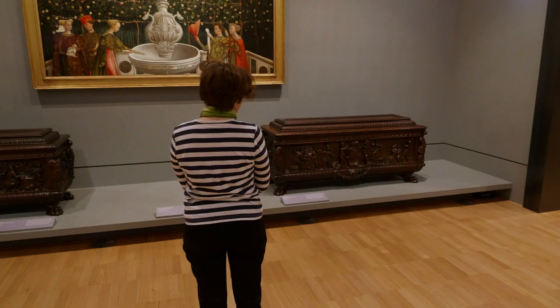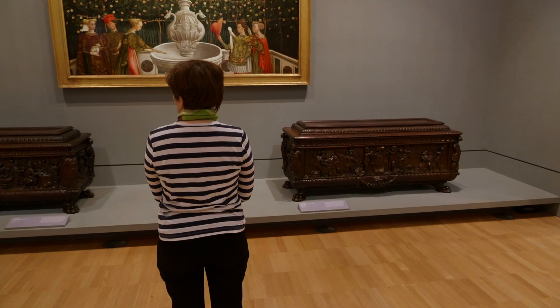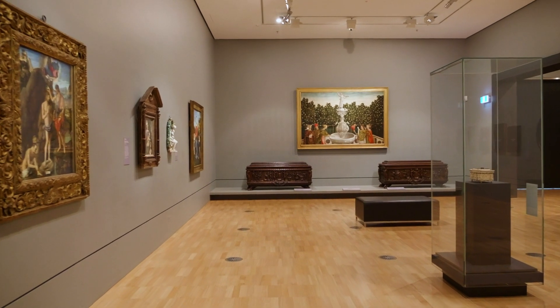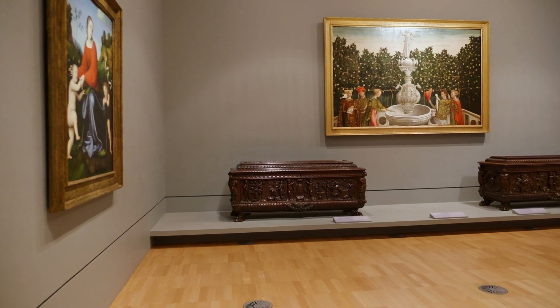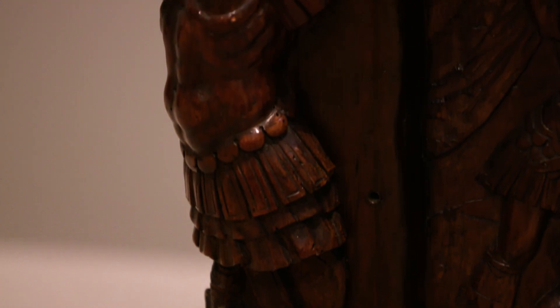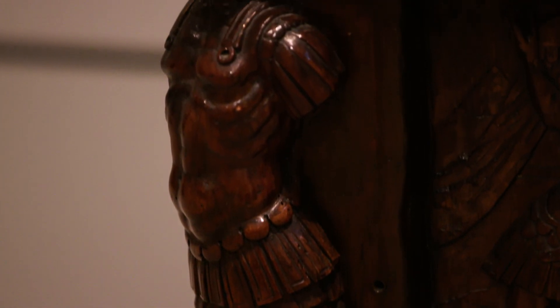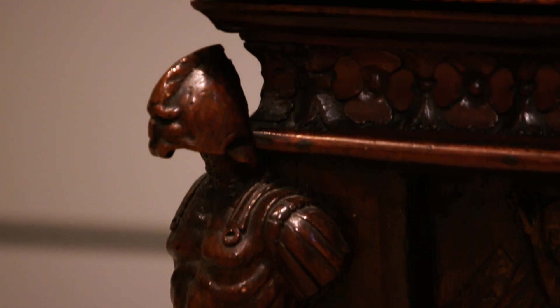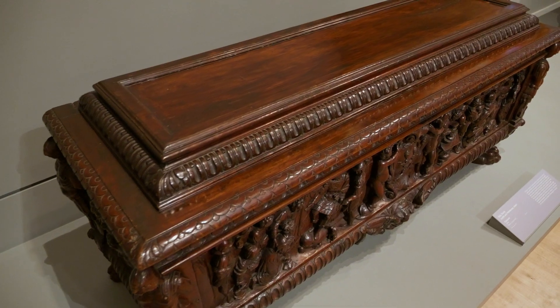The NGV's pair of cassone are made from walnut, which was a common furniture wood during the Renaissance period, and were produced in the later part of the 16th century. The form of the chests is typical of the 16th century and is based upon the ancient Roman sarcophagus. They feature sentinel-like figures on the corners, which are actually suits of armour — quite evil looking because there are actually no heads in the facial armour — large and prominent paw feet and raised lids with gadrooned borders.